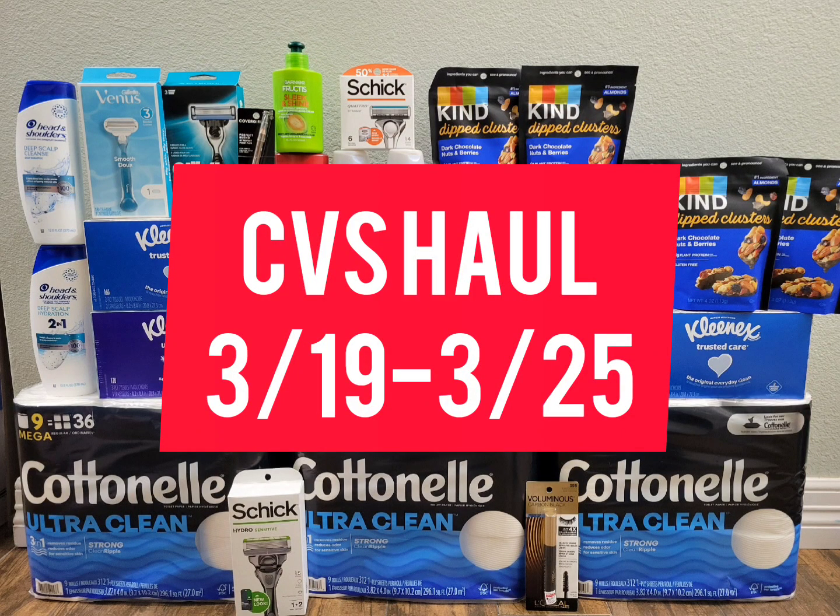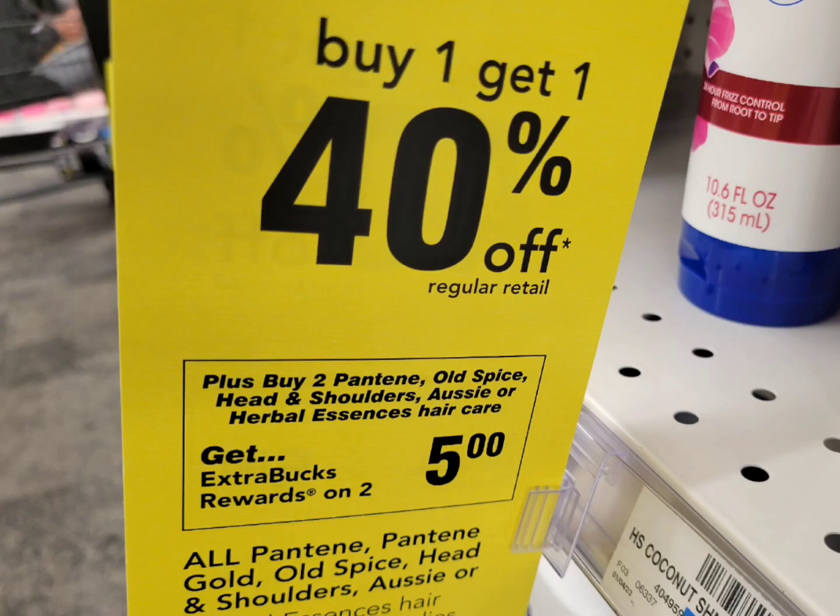Hey guys, welcome back to CC Star Keyponer, or welcome if you are new to my channel. Thank you guys so much for tuning in. This is my CVS haul for this week. You can do this deal anytime this week until March 25th. Without any further ado, let's get right into this deal.